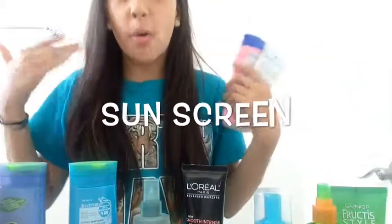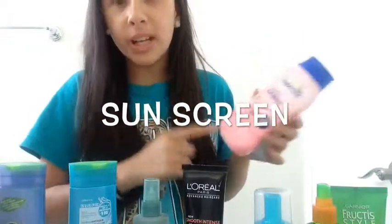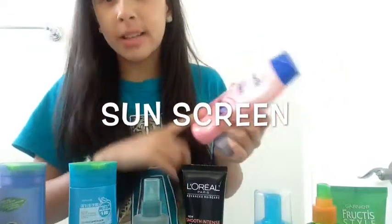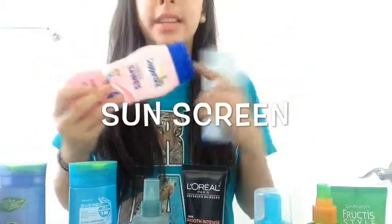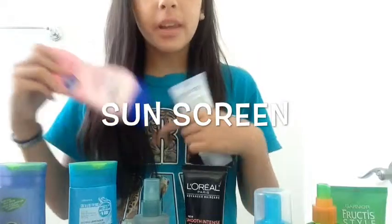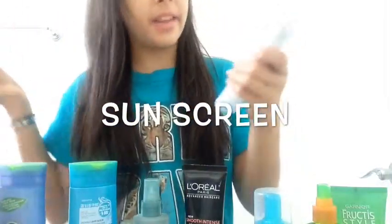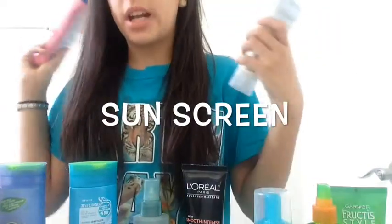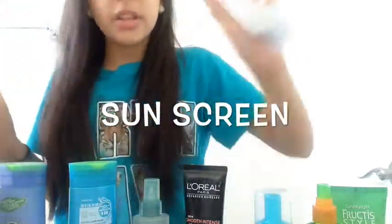I can't believe I almost forgot one of the most important things ever during the summer — you do not want to get sunburned because those things hurt. I use the Water Babies one. This is like on the top ten sunscreen list; I've seen it on Pinterest and it's awesome. And then this Neutrogena one — I use this on my face and this on my body. It's awesome.